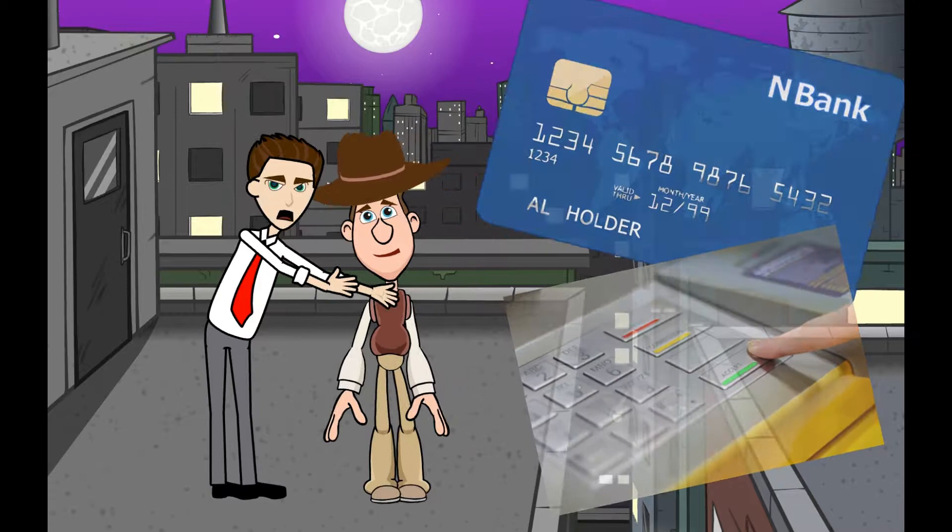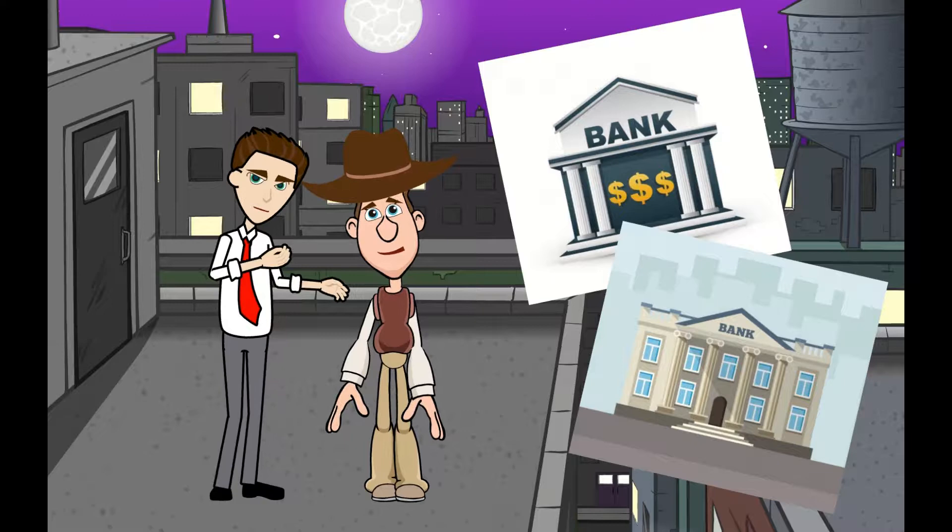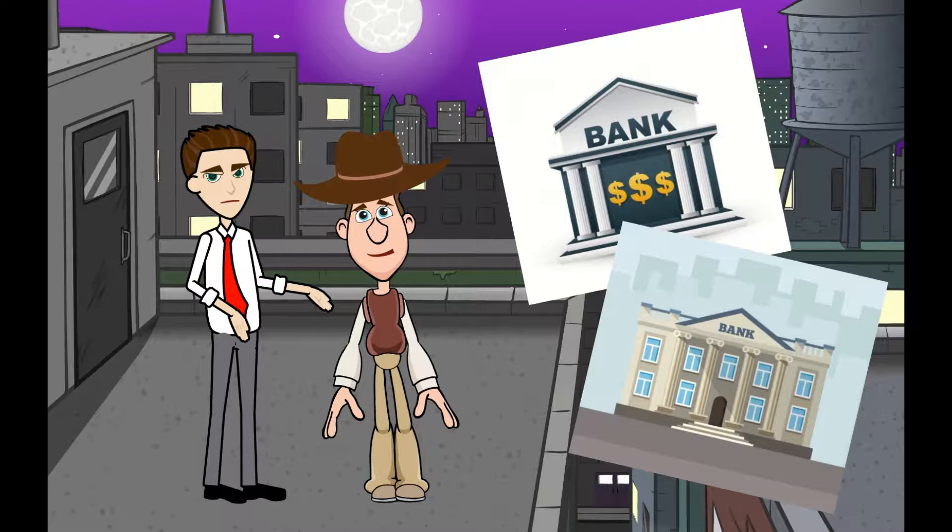Can I withdraw money if I have a debit card from one bank and the ATM belongs to another bank? Yes, but you will have an extra charge which is usually two to five dollars. But some banks will waive this charge for a few transactions per month.